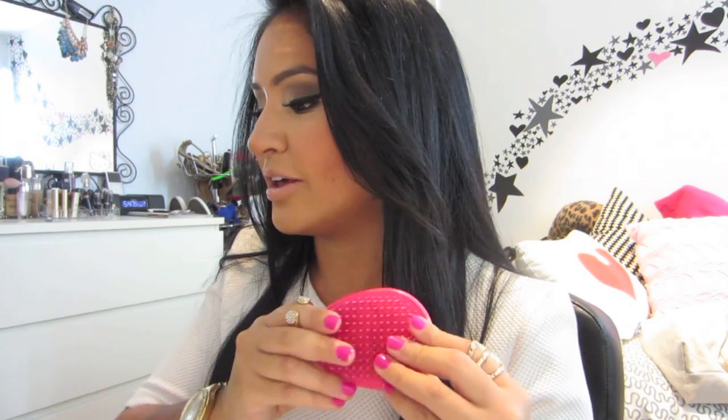My last favorite has been my Tangle Teezer. I don't normally get too many tangles in my hair, but this leaves my hair really, really soft. It is kind of a weird-shaped brush. I found this at TJ Maxx for $5. So if you have really hard-to-get-out knots, you will love this. Especially when I get out of the shower, I like to comb my hair with this and then it air dries really beautifully.